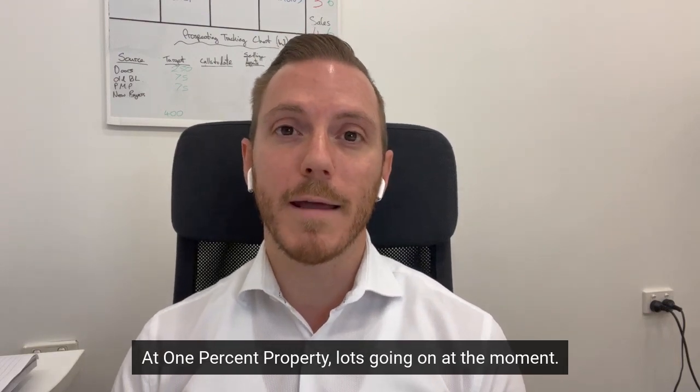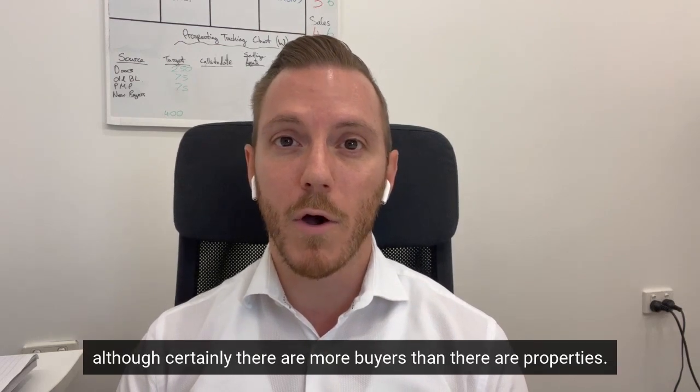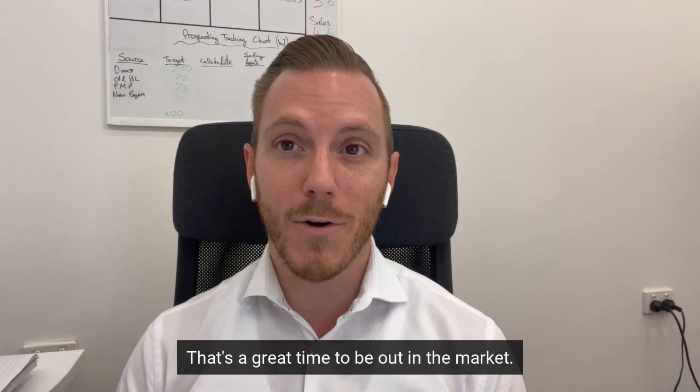At 1% Property, lots going on at the moment. Plenty of properties that we're processing, although certainly there are more buyers than there are properties. So it's a good time to think about selling — when stock is low and buyers are high, that's a great time to be out in the market.